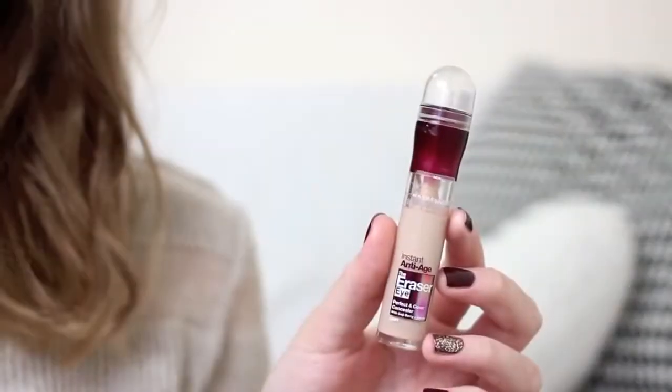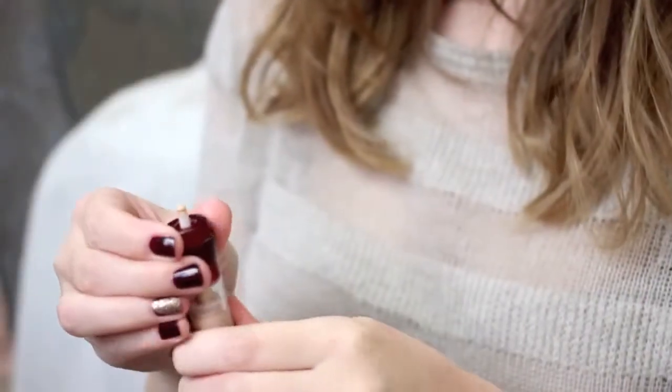It's quite tricky to find a good concealer at the lower end of the high street price range. Gone are the days of me worshipping the Collection Lasting Perfection concealer — I find it too cakey on my skin, especially under my eyes. One concealer I have been enjoying is the Eraser from Maybelline. It used to come with a built-in sponge applicator, but I ripped that off and just twist up the product, which gives better control. I pop that under my eyes and on any blemishes, then buff it in with my Real Techniques contour brush — it blends so seamlessly.